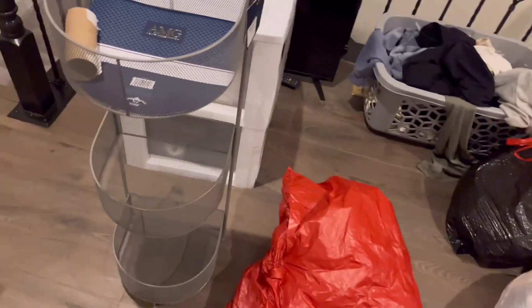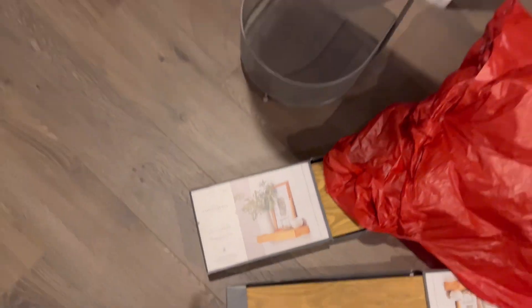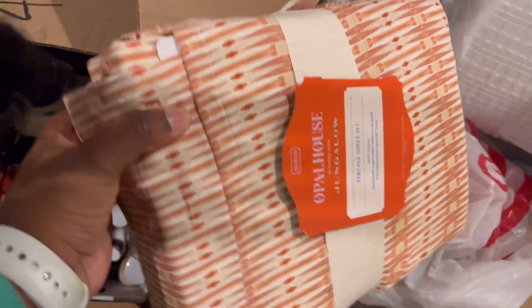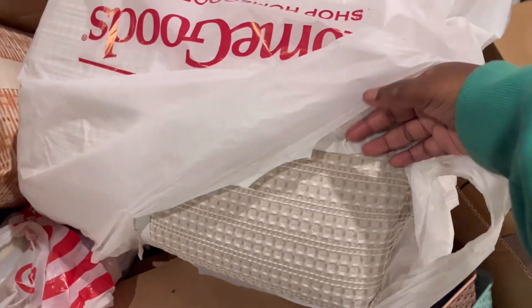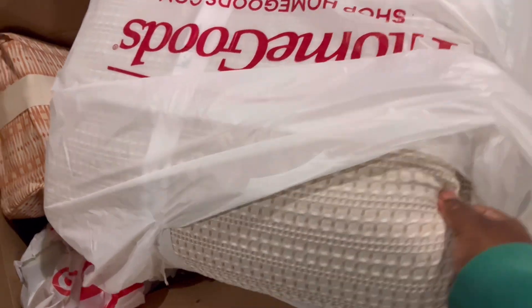I also got these little floating shelves from Target, and I think those would look so cute with like some plants on them. And then I got these sheets from Target also — I actually had these on my old bed but my old bed was a twin, so this is just the same thing but in a queen size. And the comforter I've had for a while — it's like a little brown tan beige comforter. Majority of this video will be filmed tomorrow.